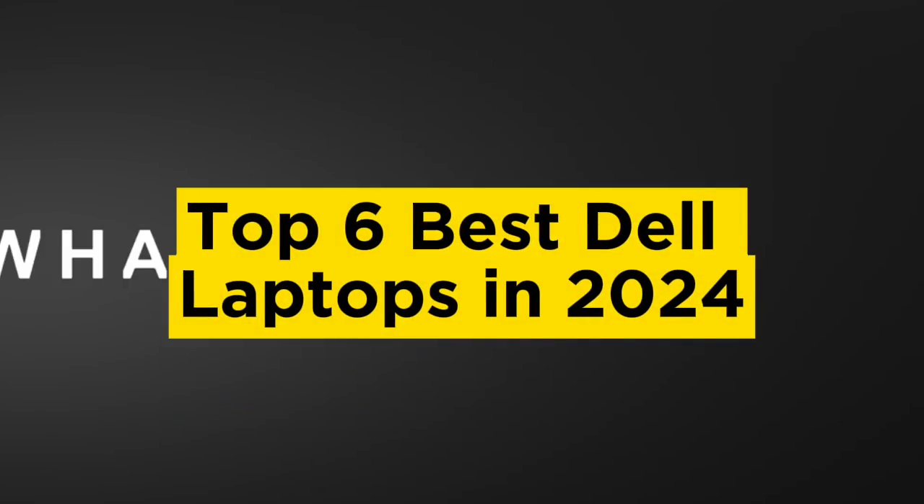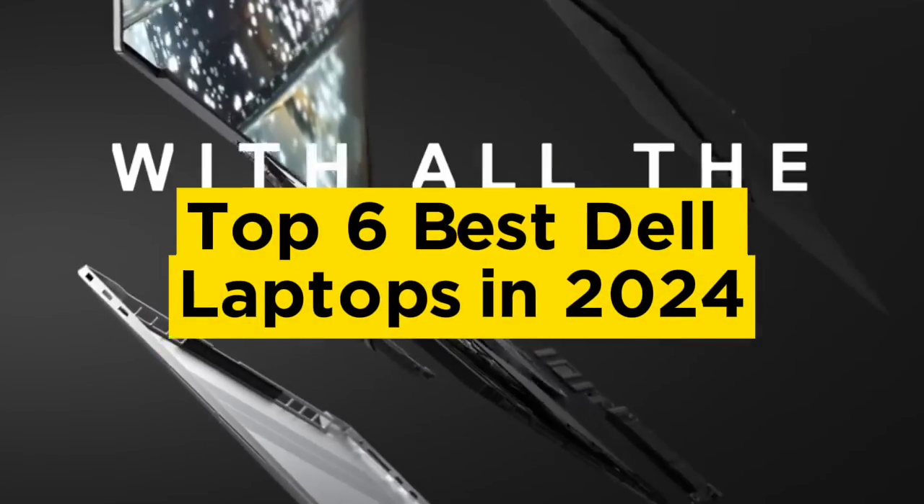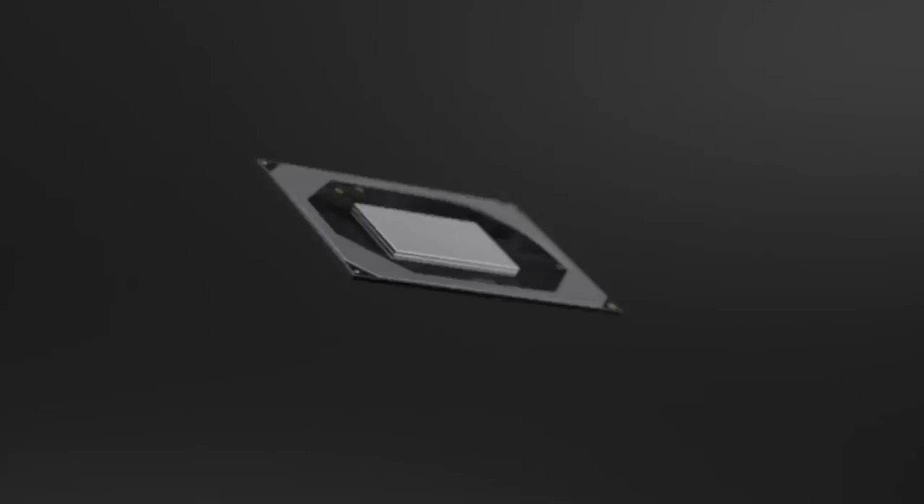Top 6 Best Dell Laptops in 2024. Hello guys, today in this video we are going to help you find out the best Dell laptops on the market.